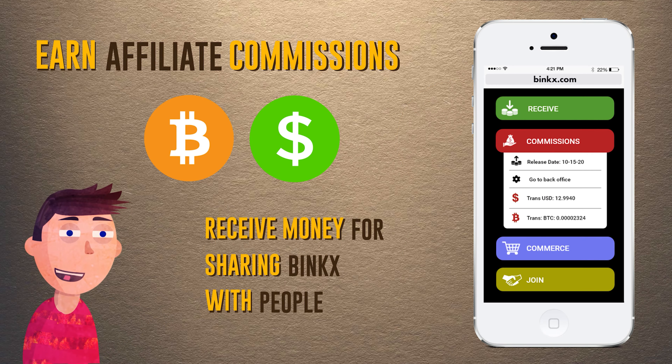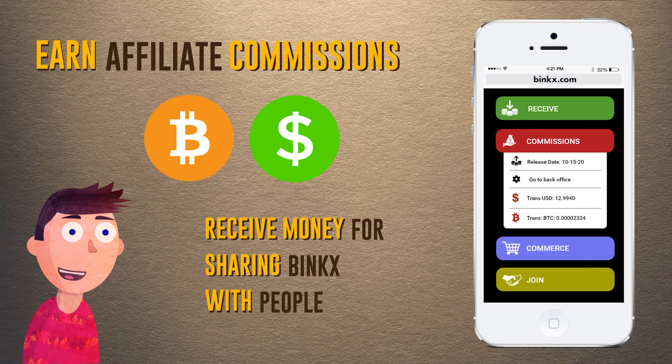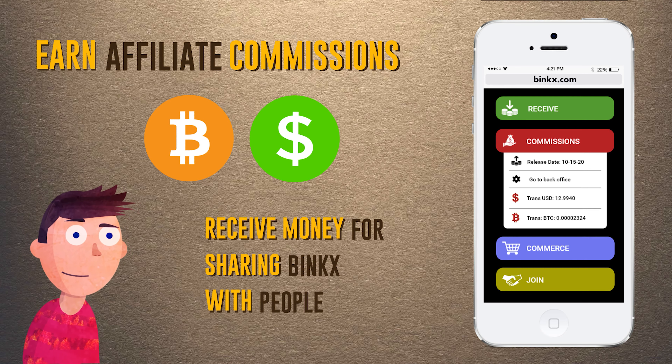But better yet, we also have an affiliate program so you can earn affiliate commissions when someone you introduced uses Binx. That's right, earn commissions for sharing it with people.